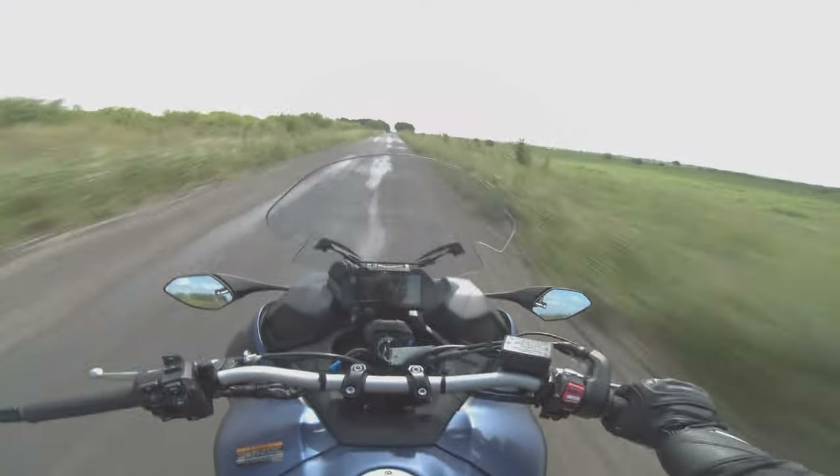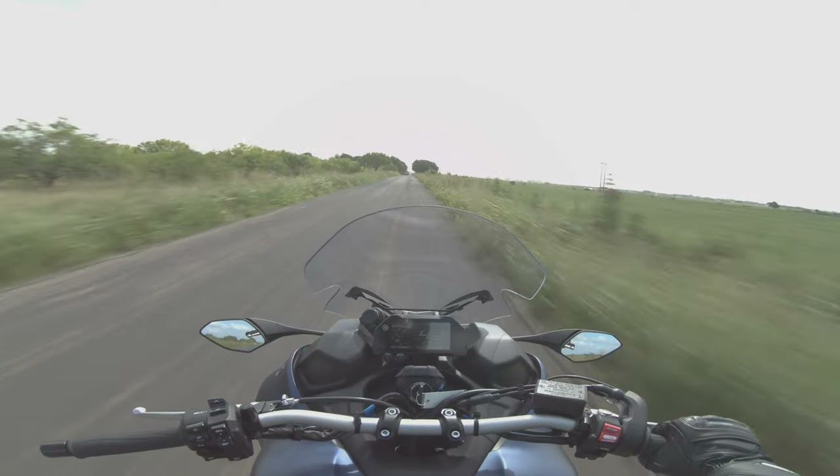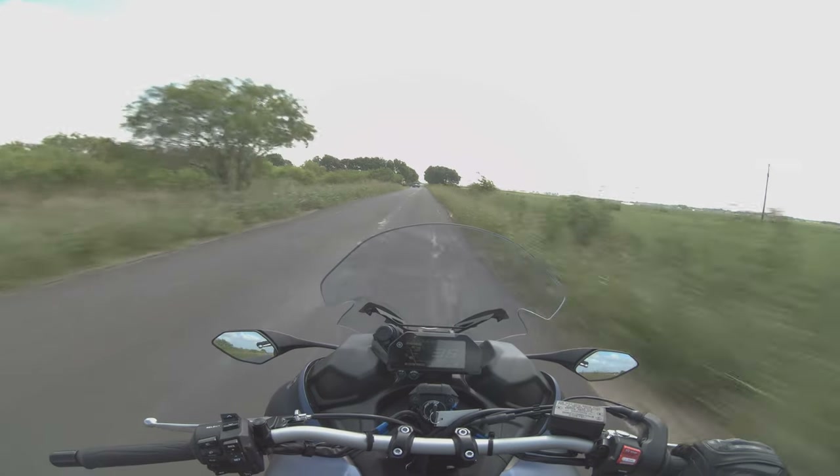If you want to get stares, ride this motorcycle around — it is totally the bell of the ball. People will stop in their tracks and just look at it.